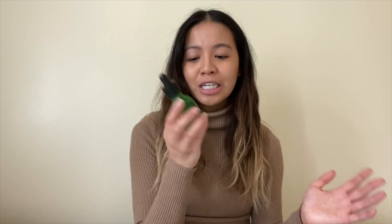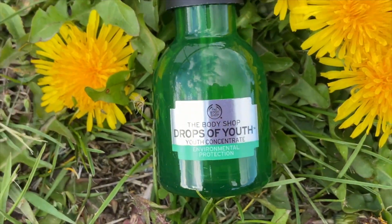All my skincare products are from The Body Shop. I love them because they're cruelty free and most products are made with natural ingredients. My skin is combination — oily mainly on my t-zone, and dry and sensitive throughout the rest. The product I'm recommending is from the Jobs of Youth collection — the Jobs of Youth Youth Concentrate, which helps with environmental protection.